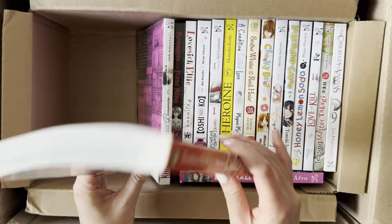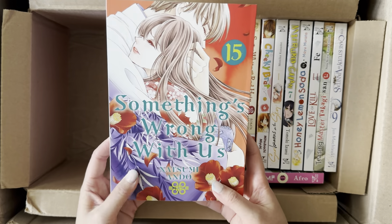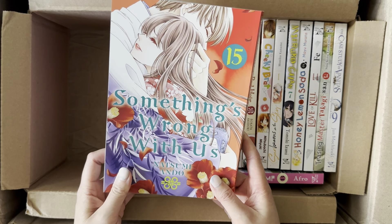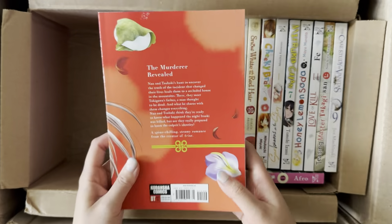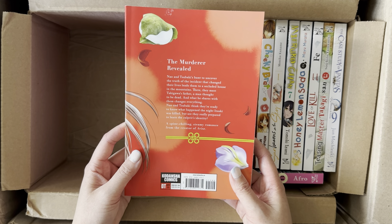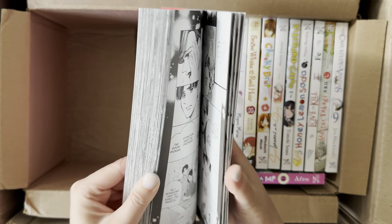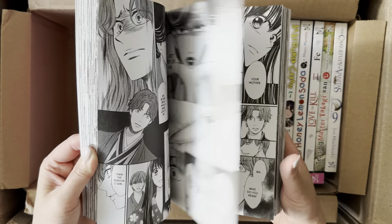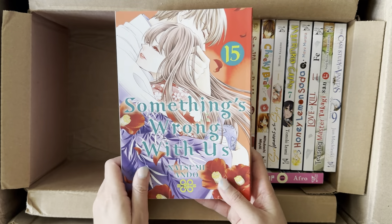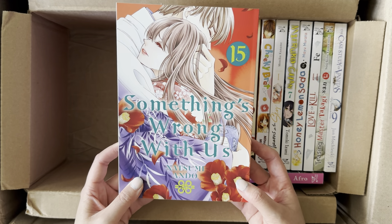This is a pretty thick volume — Something's Wrong With Us, Volume 15, the newest release. There's always so much tension in this series, but we're almost at the end. I think only a couple more volumes until the finale. I wonder if Yen Press will translate the short stories. Every single volume is a cliffhanger — I'm always on my toes with all the twists and turns and mysteries to unravel.